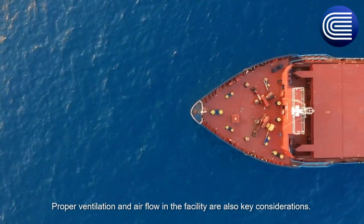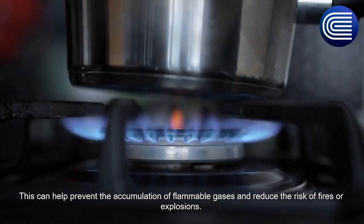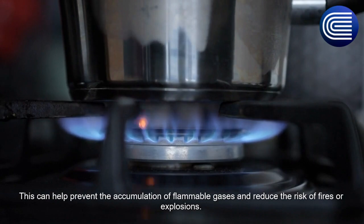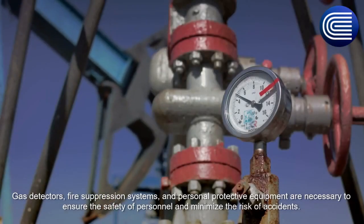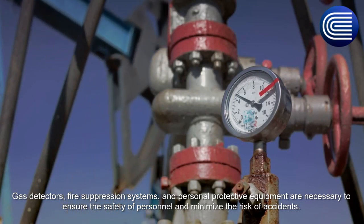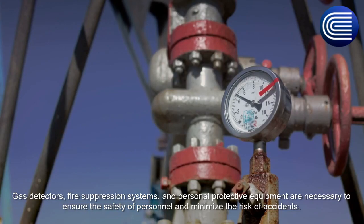Proper ventilation and air flow in the facility are also key considerations. This can help prevent the accumulation of flammable gases and reduce the risk of fires or explosions. Gas detectors, fire suppression systems, and personal protective equipment are necessary to ensure the safety of personnel and minimize the risk of accidents.